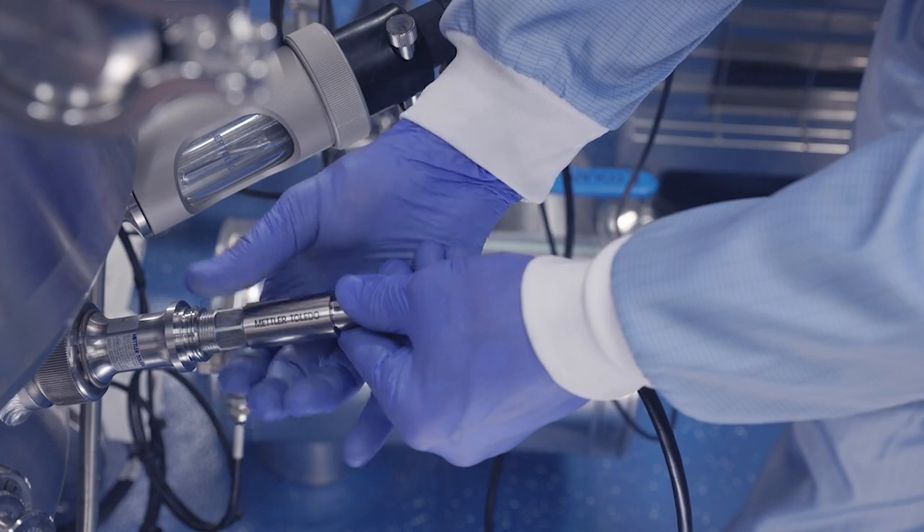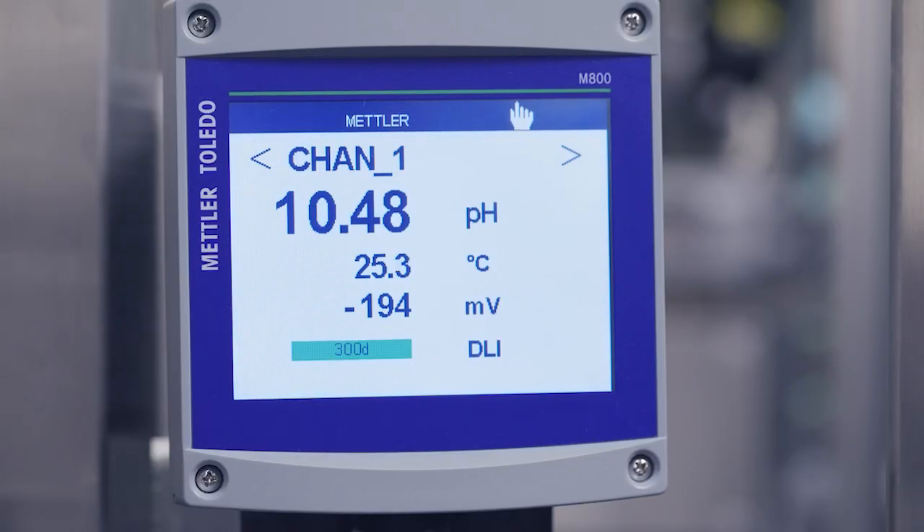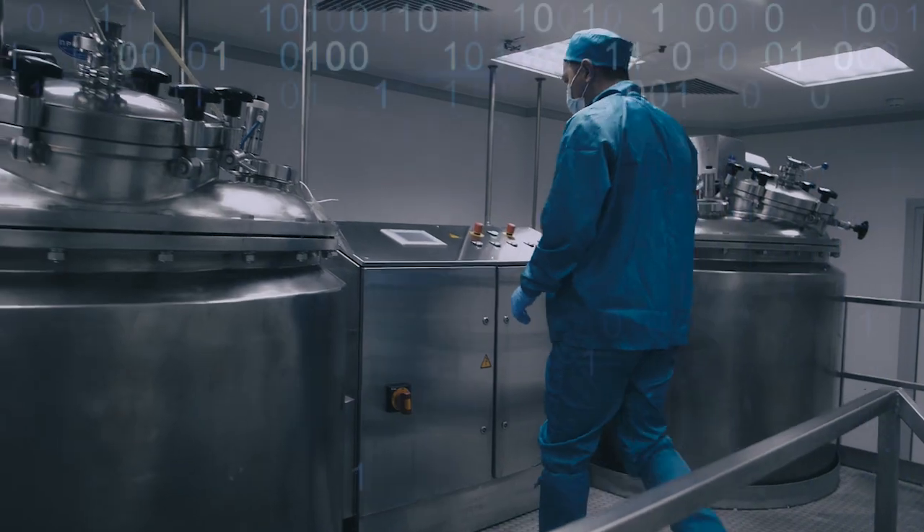ISM sensors store their own calibration data. Once connected, the transmitter automatically reads the data on the sensor and configures itself appropriately. This makes measurement points start up fast and error-free.